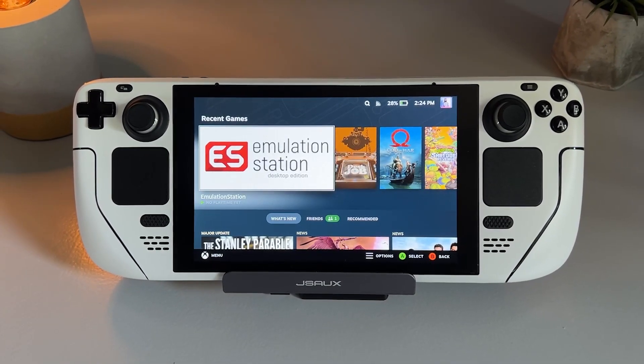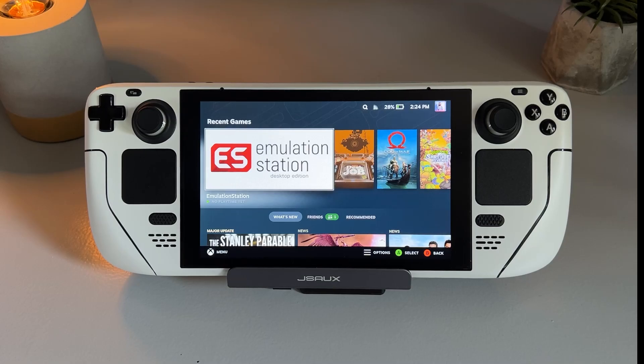Now as I've already said, I've had my Steam Deck for about three months now, and this is my review.